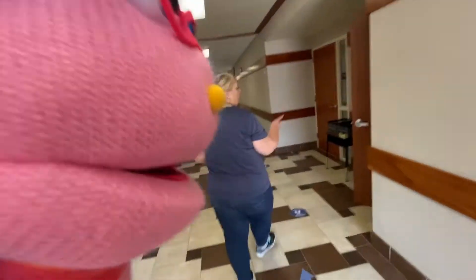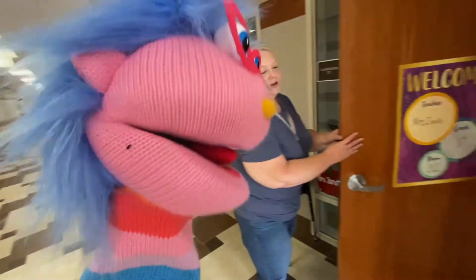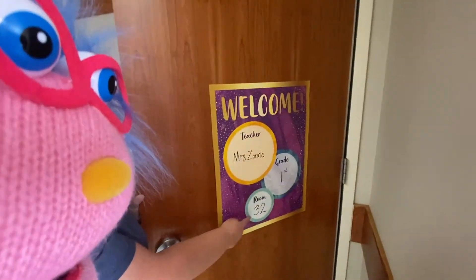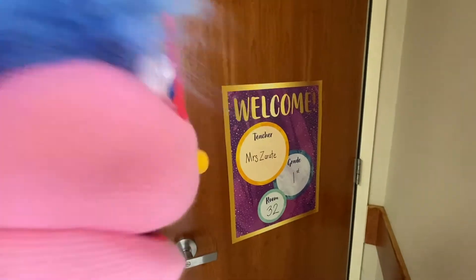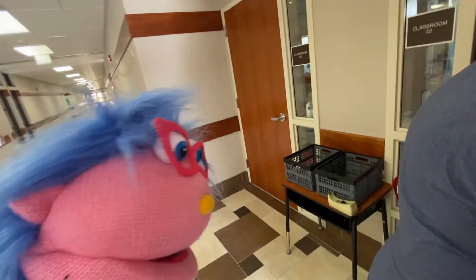When we come in, we're going to turn right, and you'll see on my door a poster that has my name and the room number, in case you get lost. Mrs. Arati. Okay, and we'll go in together.